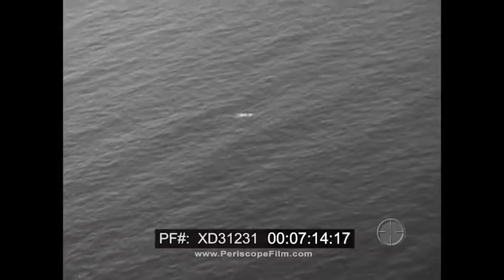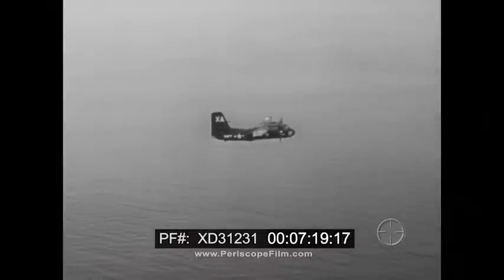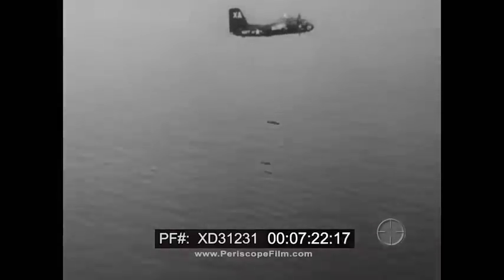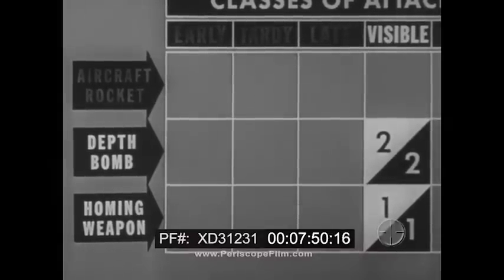The snorkeling submarine also offers an opportunity for early attack. If the pilot can attack very quickly, he might use rockets or depth bombs. In a night early attack, depth bombs are first choice. The term visible attack is used to describe a situation in which the submarine, although submerged, is visible. Homing weapons are first choice, and depth bombs second choice for this kind of attack.